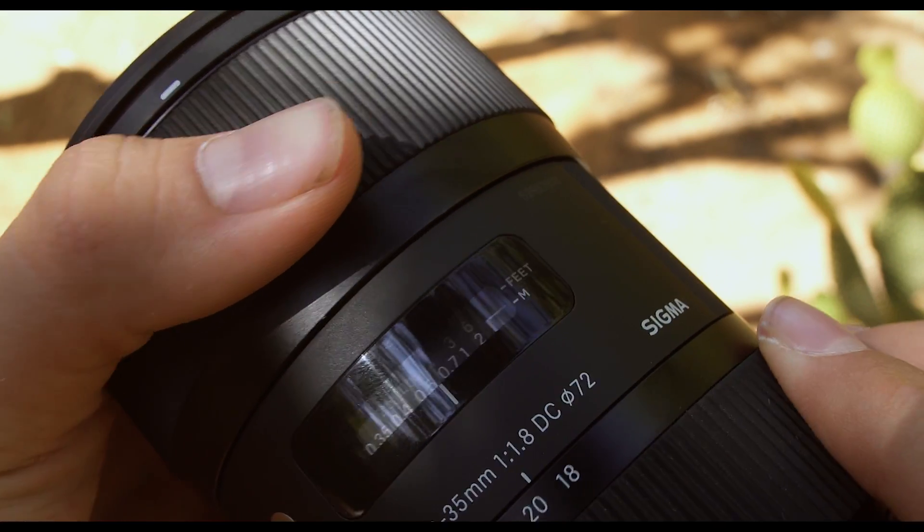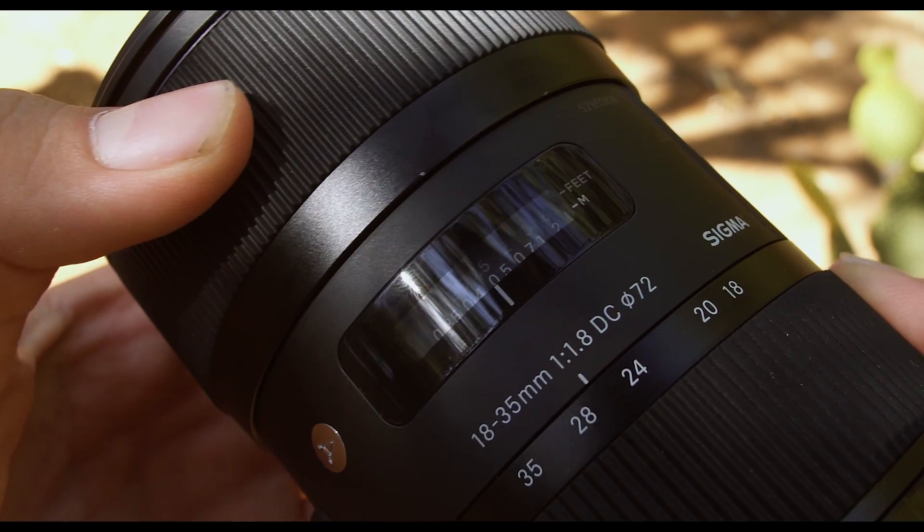The second reason to buy this lens would be the focal length range. Now, this is an APS-C lens, so don't be expecting a full frame 18mm to 35mm. On the crop sensor, it translates more to about 28mm to 55mm. This is actually a great range — most cinematographers and directors will tell you that their favourite focal length is between 25mm and 55mm, which is the range that this lens covers.